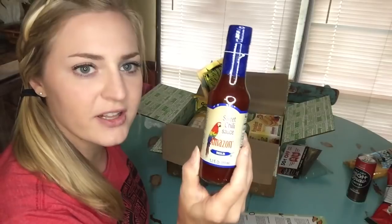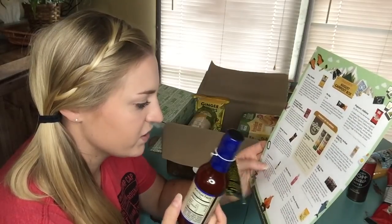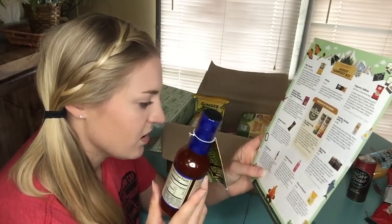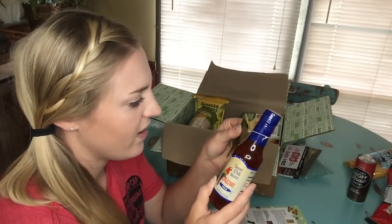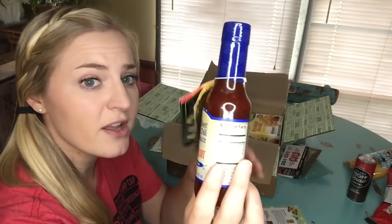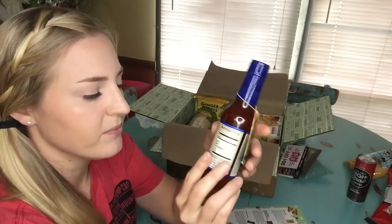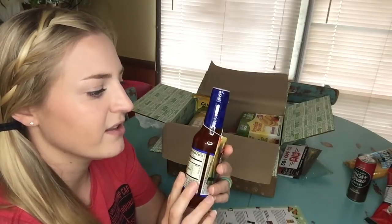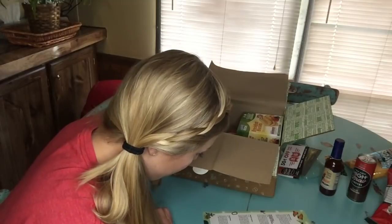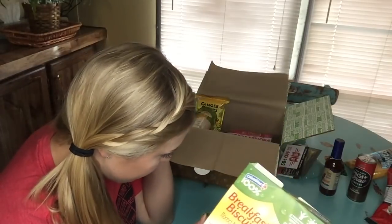Next we have something wrapped in bubble wrap — it's a sweet chili sauce. The card says it's Columbina Amazon Pepper Sweet Chili, a sweet and piquant blend of cayenne pepper and tropical spices. I'm not going to open this right now. I've never really used a pepper sauce and I'm not sure what to eat it on, so if anybody knows, let me know in the comments. You can see the little peppers through the bottle. A bottle is $3.69.